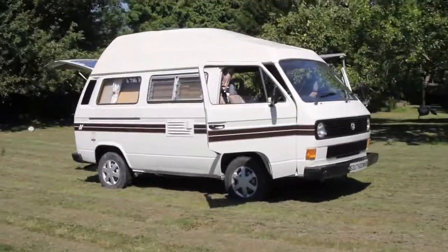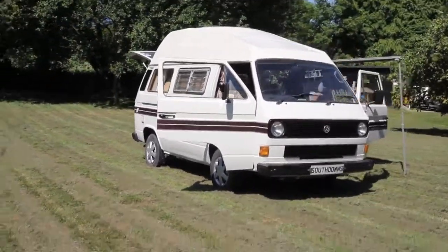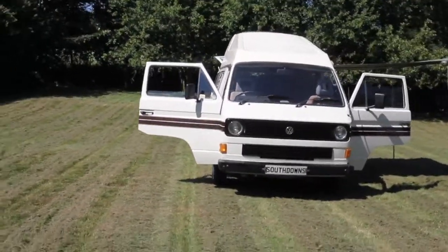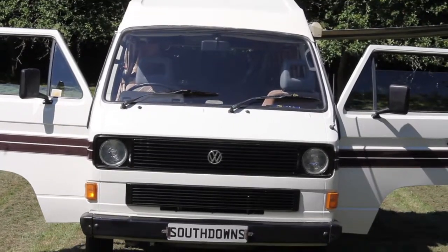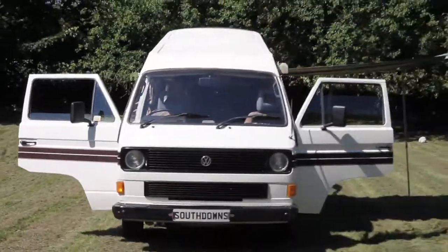I know all you aficionados of stick shift and left pedals love your clutches, but guess what — when you're on holiday, you really don't need it. It's just relaxed. You just stick it in drive and off it goes. It's very nice indeed.